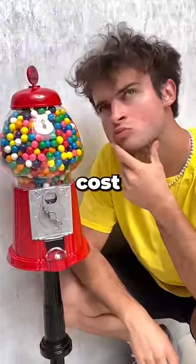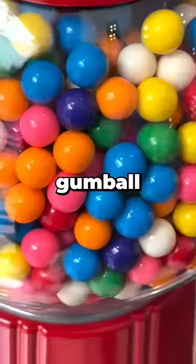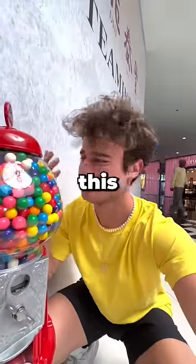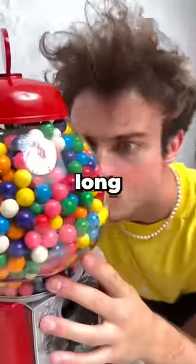Have you ever wondered how much money it would cost to buy every single gumball in a gumball machine? Well, luckily, I have nothing better to do, so I'm gonna figure this out for everybody. Besides, how long could it take?